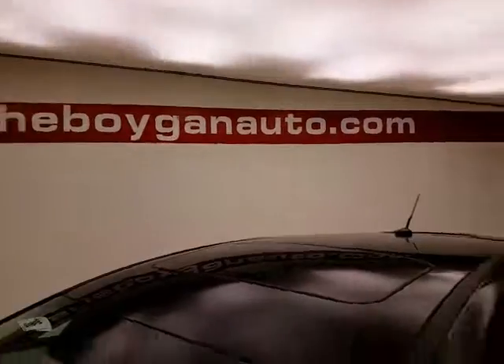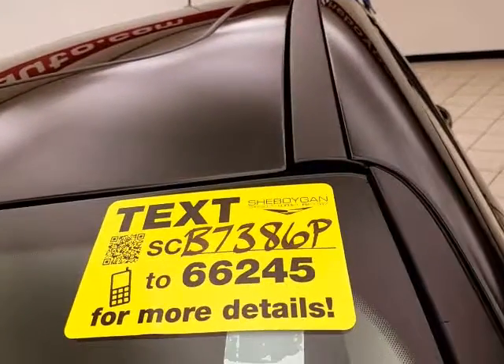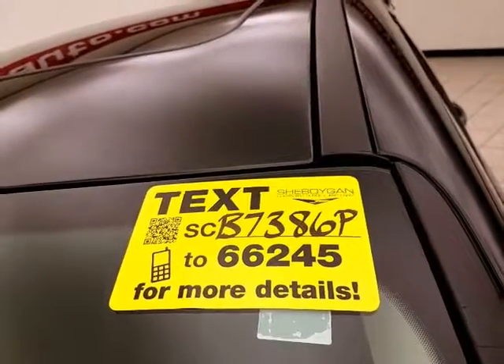For more, please go to shiboganauto.com or text CB7386P to 66245.